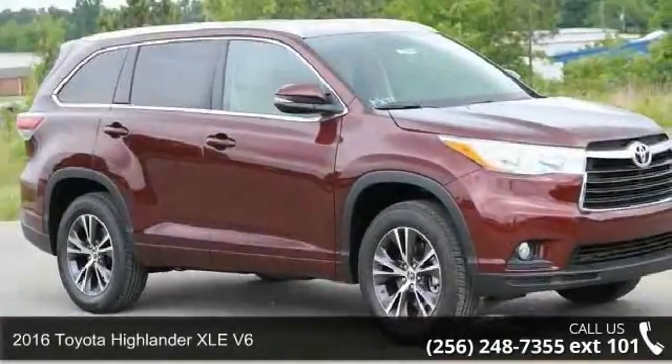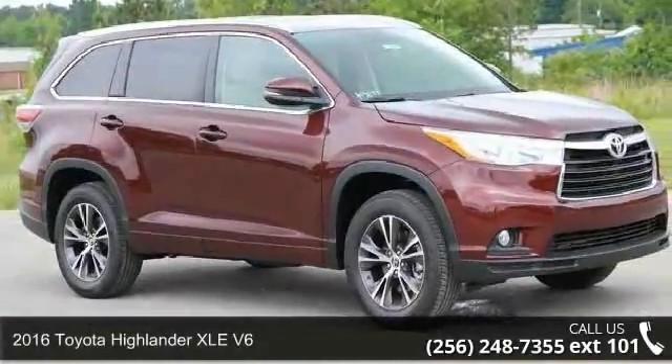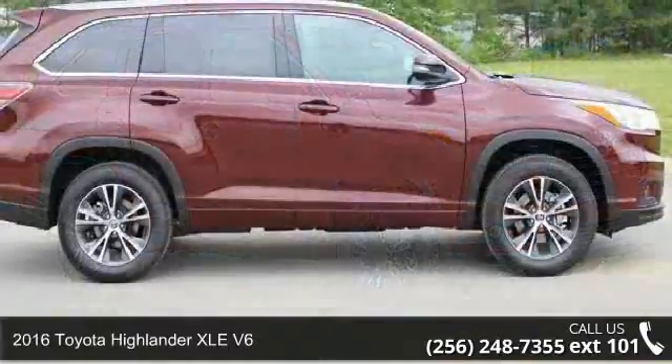Imagine yourself in this 2016 Toyota Highlander. This may be the set of wheels you've been looking for.